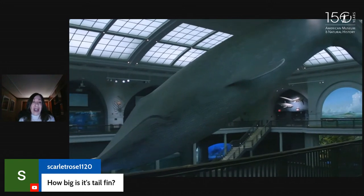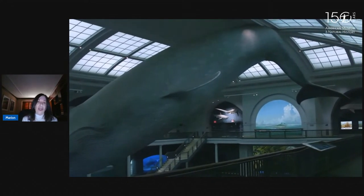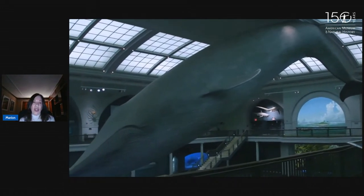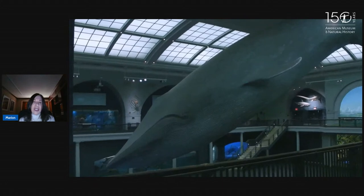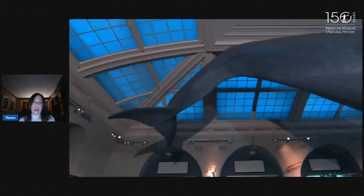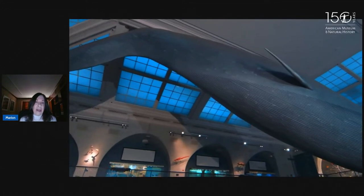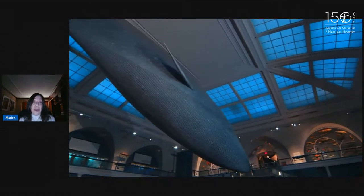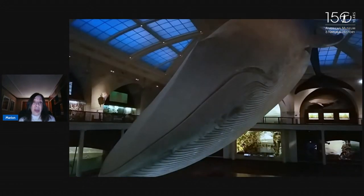Scarlet wants to know how big the tail fin is. If the whole whale is 94 feet long, at least a couple feet wide, I'd guess. It also has two fins on the side. The eye looks small but really isn't as small as it looks. Blue whales live to be about 70 to 80 years old. This model is 94 feet long — it was a female, based on a female whale that lived about 100 years ago off the coast of South America.